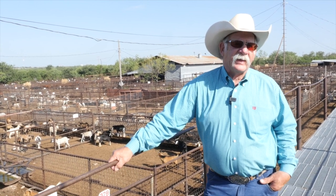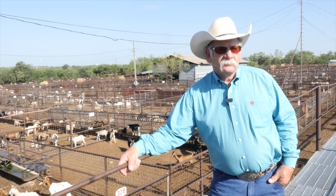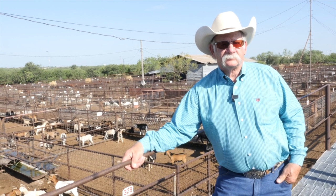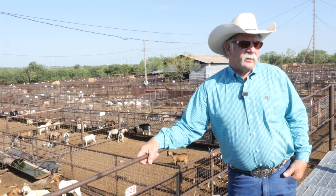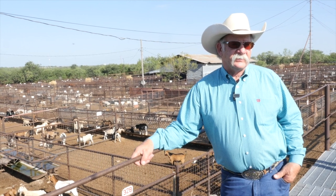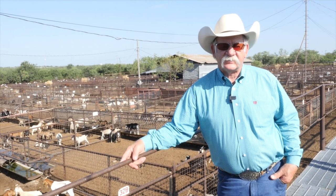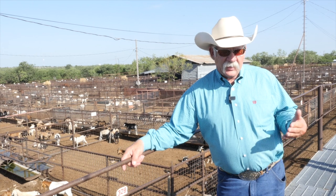It's a misconception that cattle are the only livestock in Texas, because here in San Angelo, goats and sheep—small ruminants—are huge and have been for quite some time. San Angelo has been known as the sheep and goat capital of the world since I can remember as a kid.